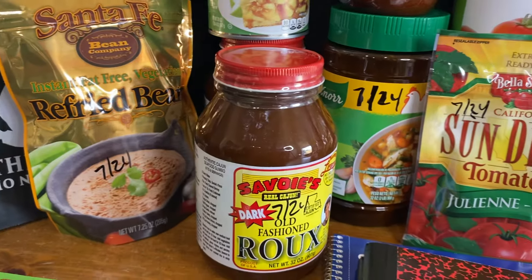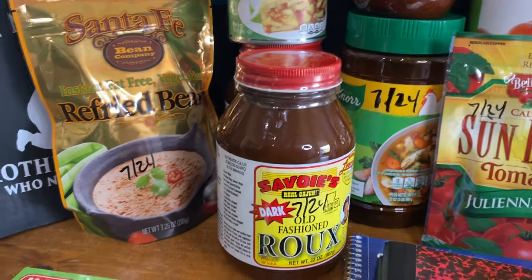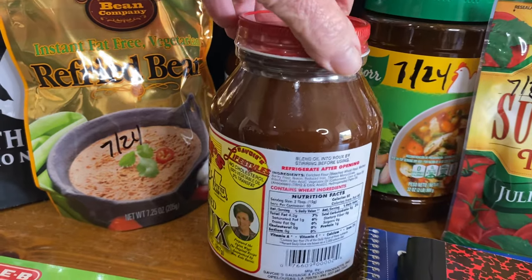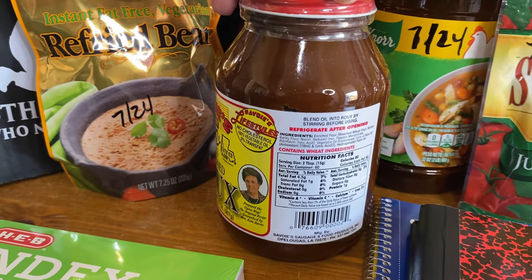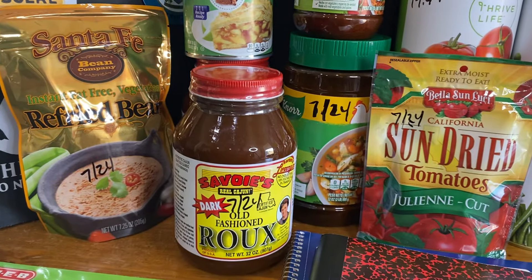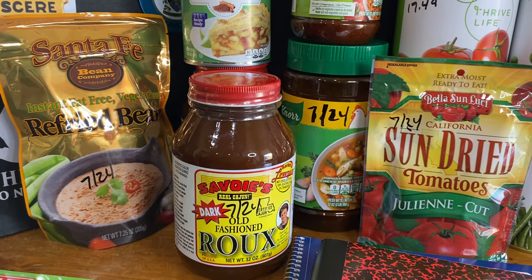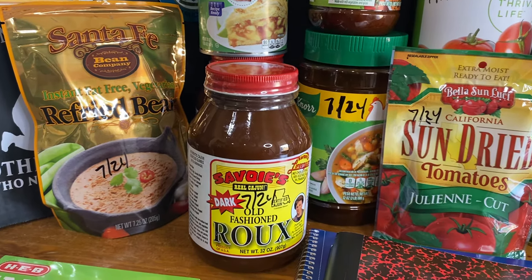I also got in two jars of Savoy's Roux. These are really great — you've got about 60 servings of roux per jar. You aren't going to spend a whole bunch of fuel or energy trying to make your own roux. It's not quite as good as making your own, but you're going to save an awful lot of energy using a pre-made roux. Making a roux is going to take a couple hours, so these are 60 servings per jar, two jars — 120 servings total.